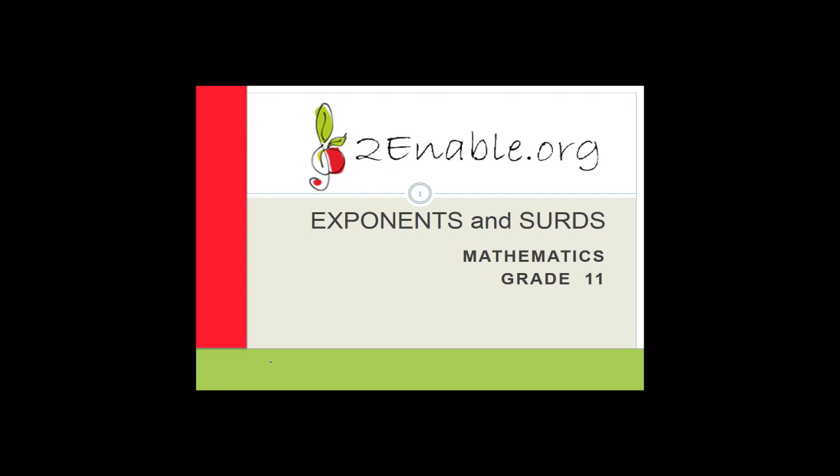Before I get started with the lesson, I'd like to encourage you to join the turnable.org website and join our Grade 11 mathematics class. Not only do you have access to hordes of free material — there are question papers, tests, exams, memos, multiple choice questions, sections, and videos that teach you how to do all the different sections. So it's a really good resource.